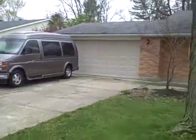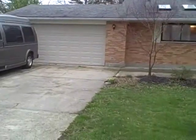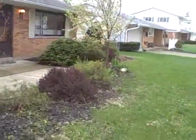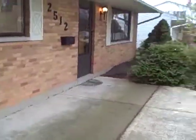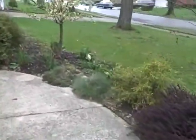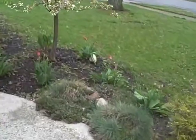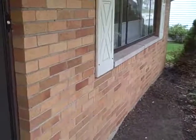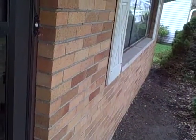This home is nicely landscaped. You'll see a brand new garage door that was just recently installed, and the landscape is about ready to bloom. You'll see some nice pictures of how it looks in the spring and summer, but you can already see that there are a lot of tulips popping up ready to blossom. But let's go inside and take a look.